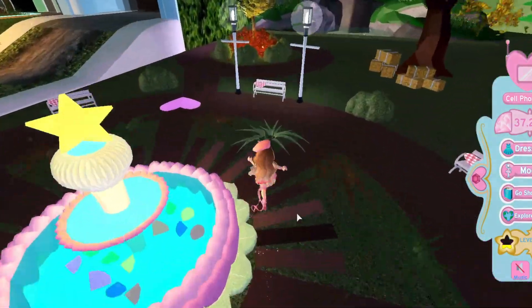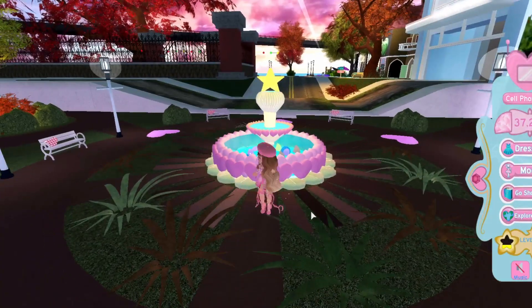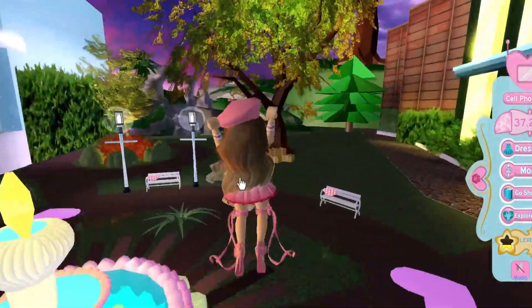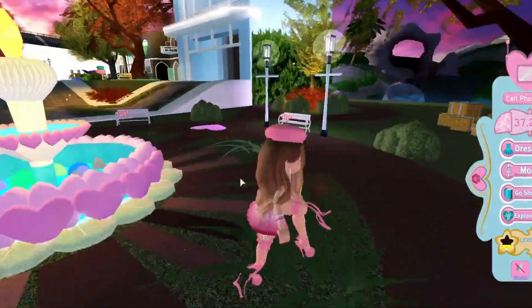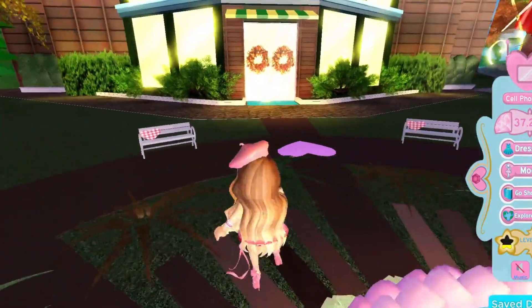Hello everyone! Welcome back to another Royal High video. It's actually been a couple of days since I've recorded a video, to be honest. Pokemon Sword and Shield came out so I've literally just been playing it non-stop, so I thought I would make a video today because a lot of people have been telling me there have been updates to Royal High, so I'm just gonna go through them today.